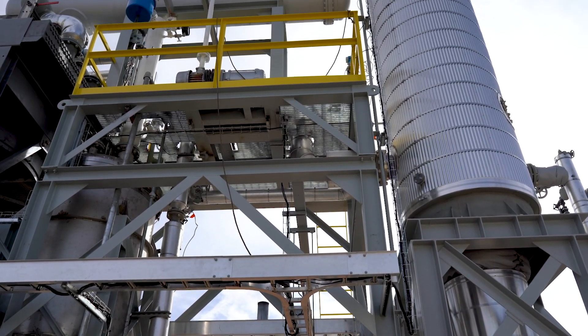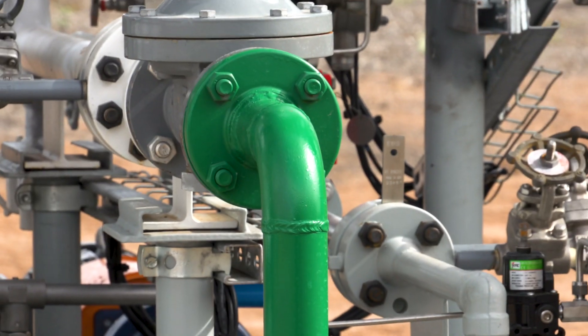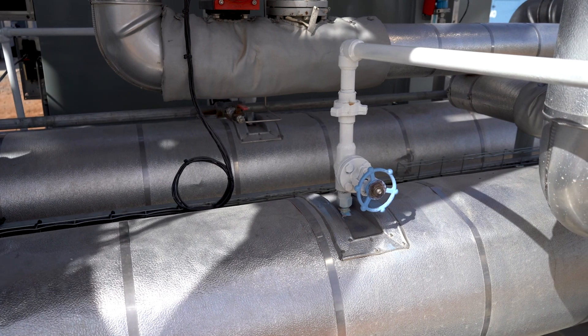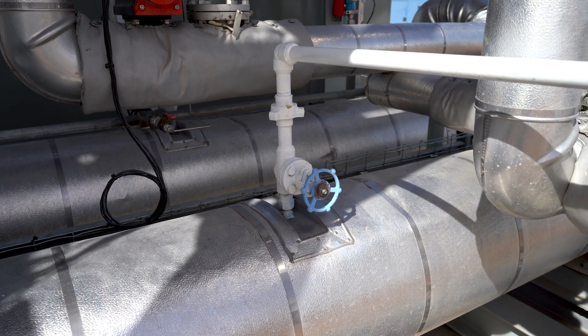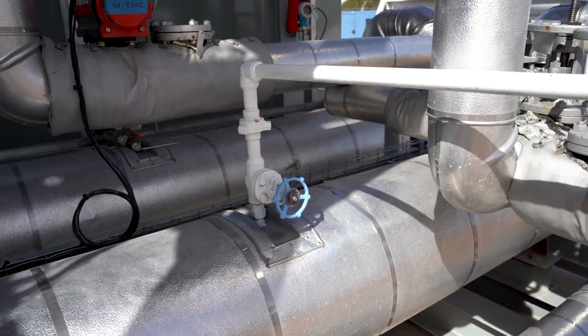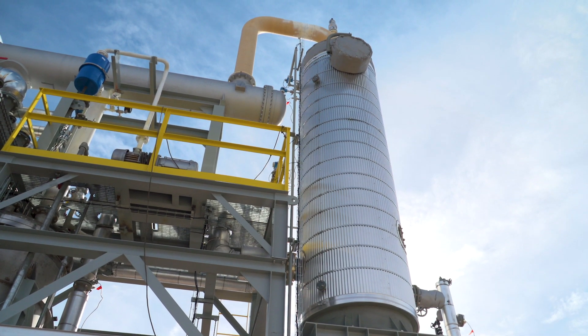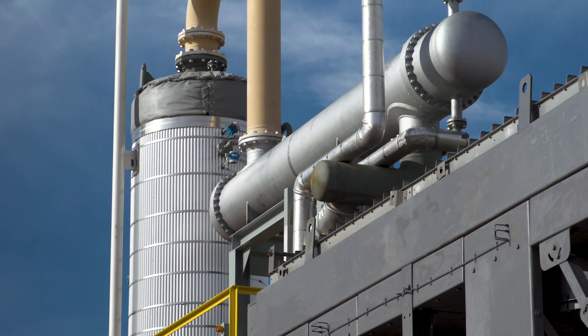The way the distillation unit works is the oxidized diesel comes in at a rate of 30 gallons per minute. It then goes through the two large electric heaters which heat it to a temperature of 230 degrees Celsius. Once it reaches that temperature it goes into the vacuum distillation column where it flashes and goes overhead as nice clean diesel for the absorption system.